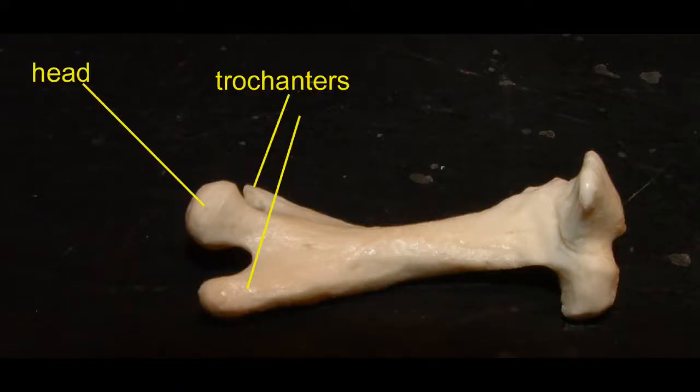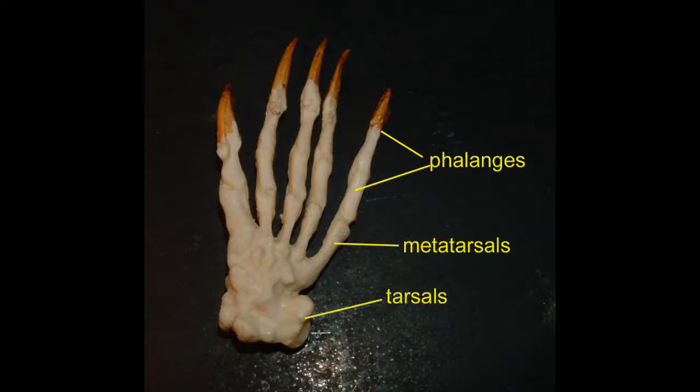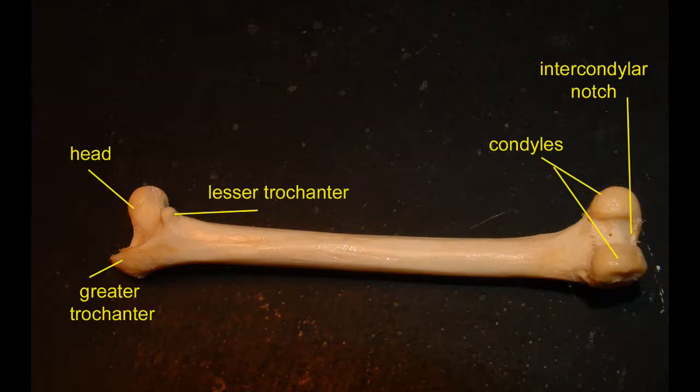The earliest mammals possessed these homologous leg bones, as is evident in this primitive mammal, the platypus. And in the placental mammals, the leg bones share even more homology, as is evident in this cat.